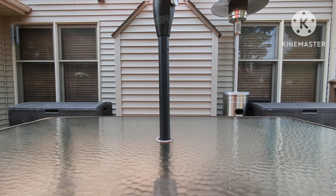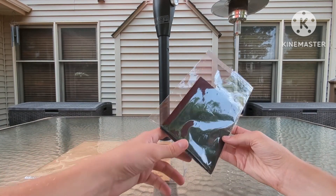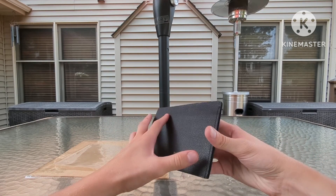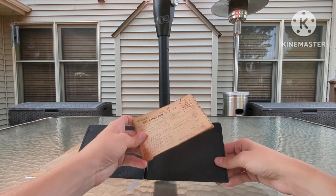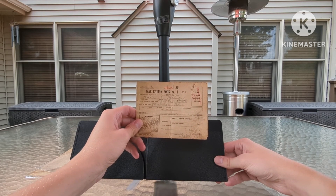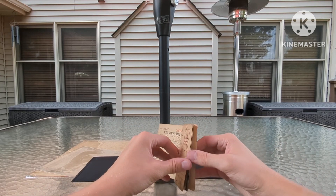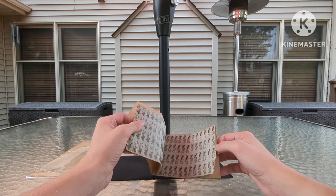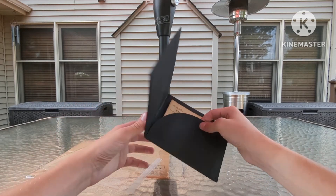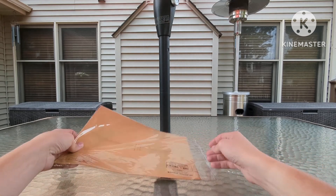Next up, we have some paperwork my dad got for me at an antique store for pretty cheap. First, we have a ration book wallet with one ration book in there for Marie Malafa from Cleveland, Ohio. Just a standard ration book — nothing too special about it, but almost all the rations are still in there; it's only missing one sheet. I thought it was a neat little piece, a nice home front shelf filler.